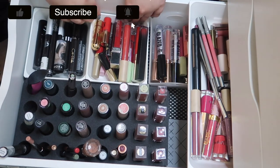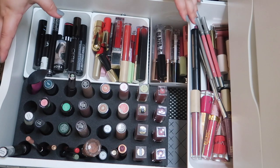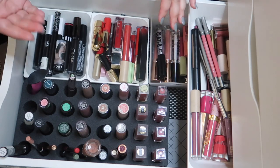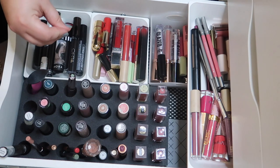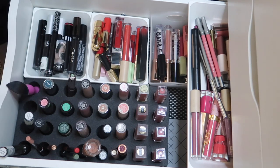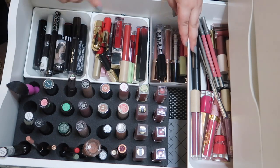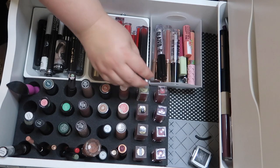It took me forever — and I really mean forever — to find an organization system that I liked. This isn't a hundred percent exactly the way I picture it in my mind, but it's really functional, it's organized, it works, and I like it for right now. The way I currently have it set up, I have nude or nude-ish lipsticks from here to here.